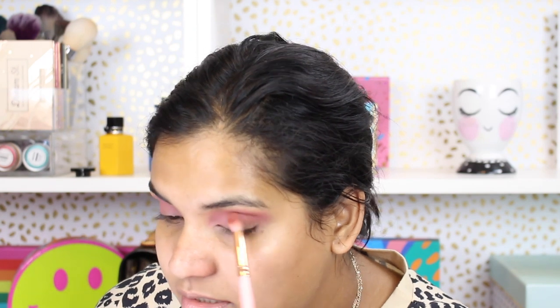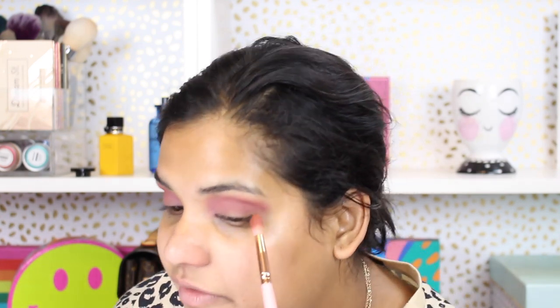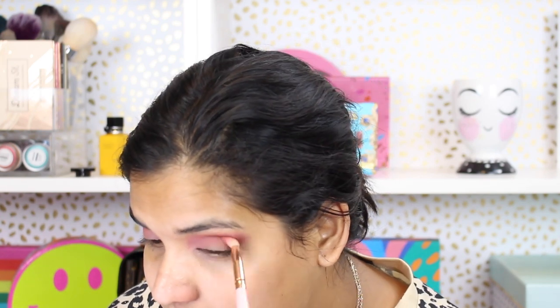Next I want to go into this brown — this chocolate brown looks amazing. These shades don't have names, but I just want to throw that in the crease as well to deepen things up. Oh, that's pretty! I think these palettes would be so fun for a makeup artist, especially for wedding makeup — like if you have brides and bridesmaids to do. It's kind of like everything you need in one little palette.